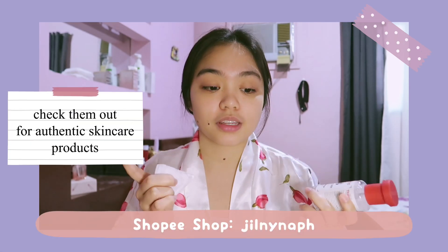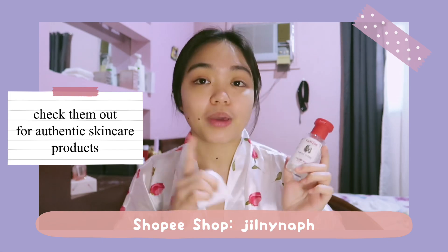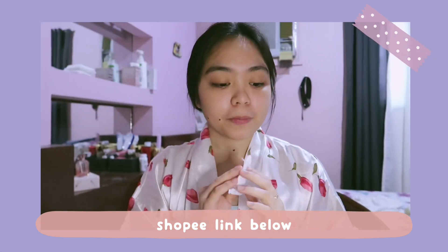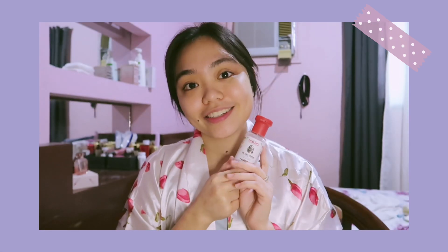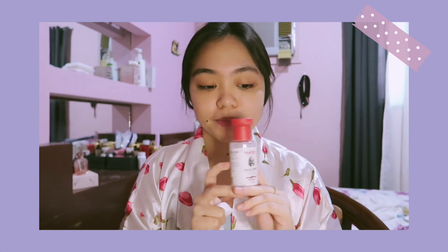I like this Thayer's toner because it doesn't sting — it's alcohol-free. I got it from Shopee from my friend's shop. Some people don't like it because it didn't work for their skin, but for me it worked. I no longer have problems on my forehead when I'm stressed. I've only been using it for about three months and so far I don't have any pimples on my forehead. I'll link the shop in the description box.